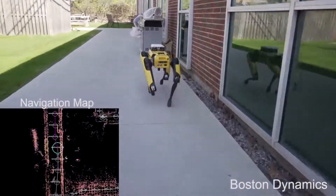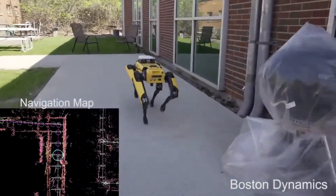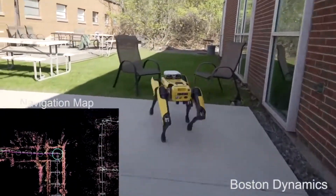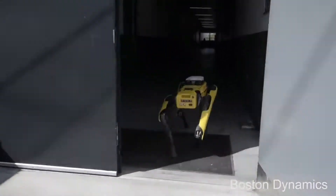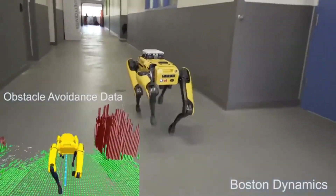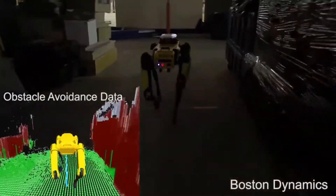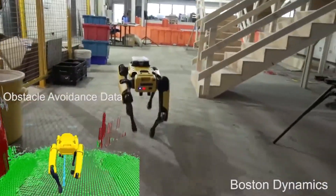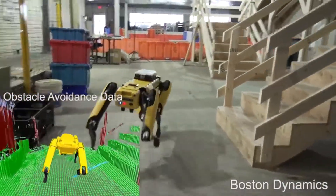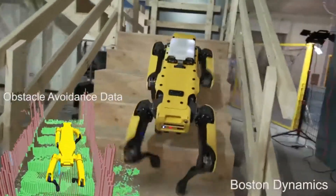Boston Dynamics is already testing Spot with potential clients in four categories: construction, delivery, security, and home assistance. The attachment point where the Spot Mini's robotic arm stems from its body could, in the future, hold a variety of attachments to be designed and produced by third parties, making it more versatile. For example, instead of a claw, the arm could terminate in a power tool or even a camera.